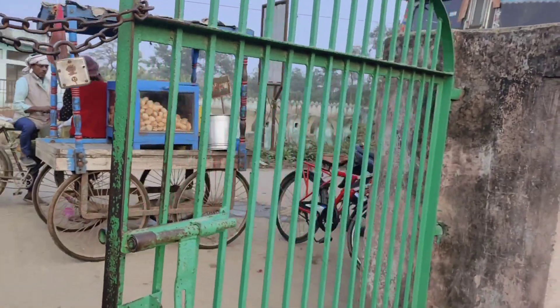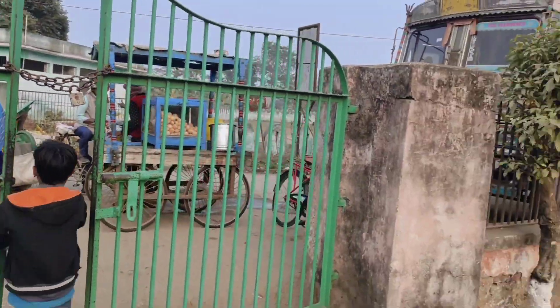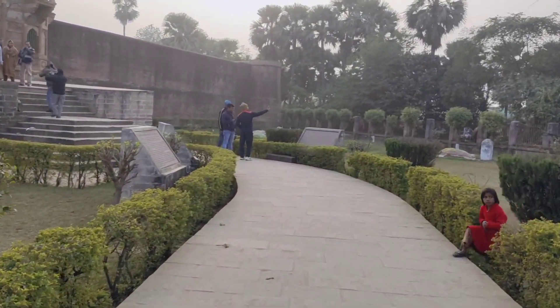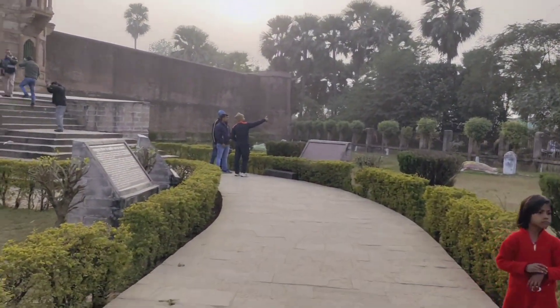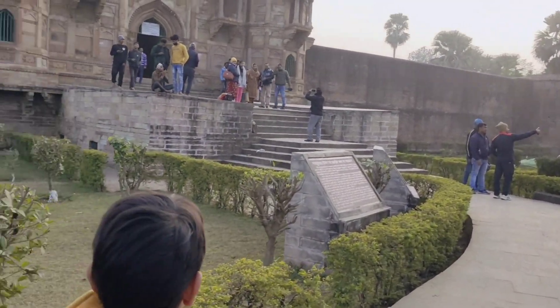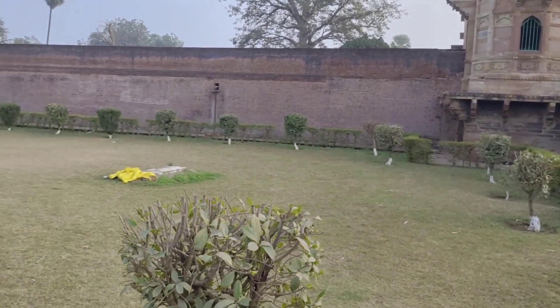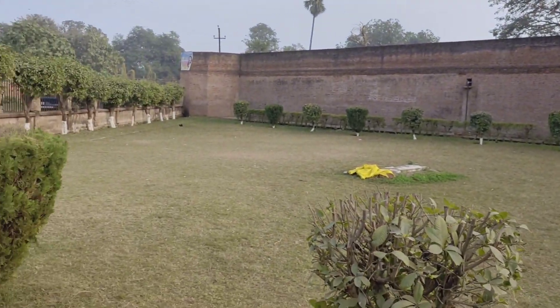As you can see, there's an entrance inside. This is about 10-15 kilometers from Danapur. This is a mazar — a quite nice mazar. It is also a tourist place, and as you can see, the ambiance here is really good.